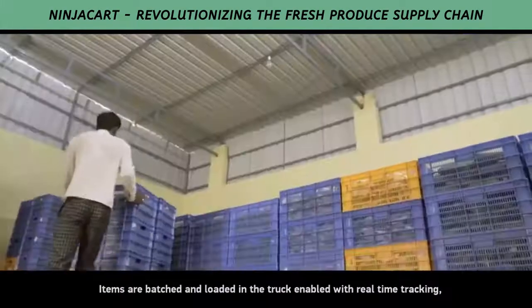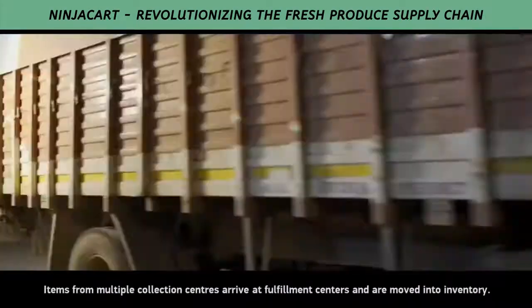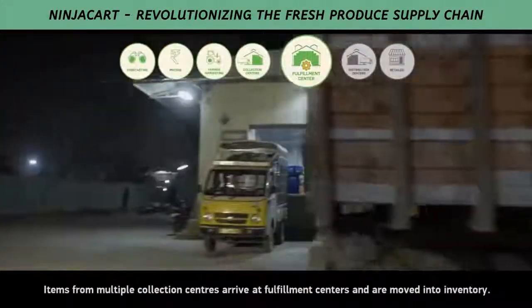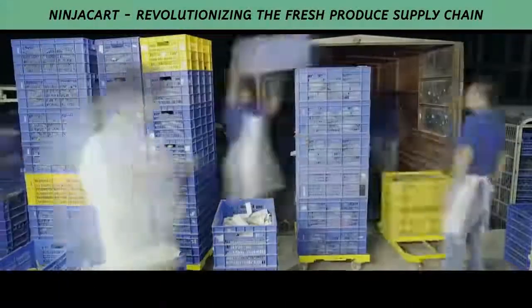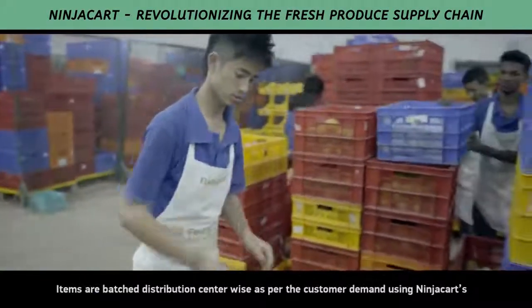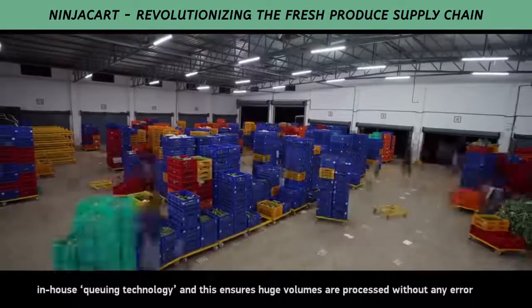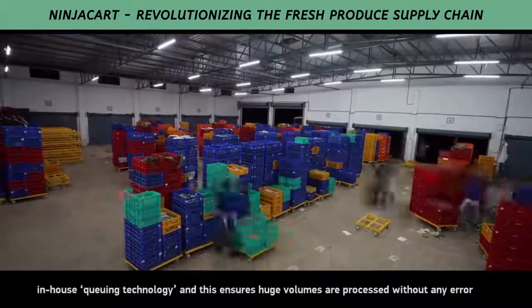Items are batched and loaded in the truck enabled with real-time tracking. Items from multiple collection centres arrive at fulfilment centres and are moved into inventory. Items are batched distribution centre-wise as per the customer demand and using NinjaCart's in-house queuing technology. This ensures huge volumes are processed without any error.